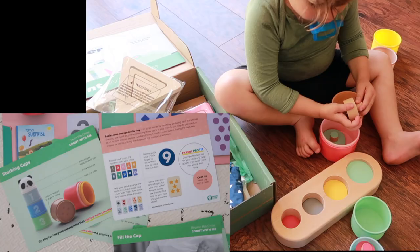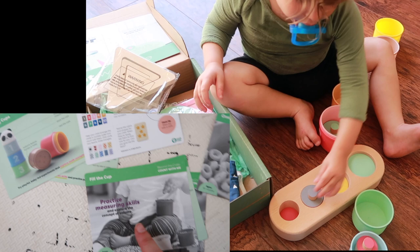They also come with Beyond the Crate cards, which give you a breakdown of the toys, ways to play with them, as well as activities to do using everyday household items.